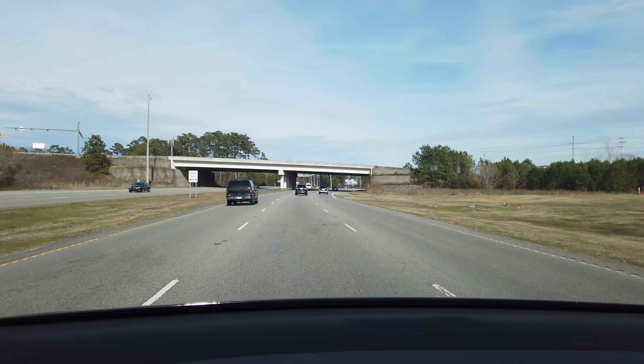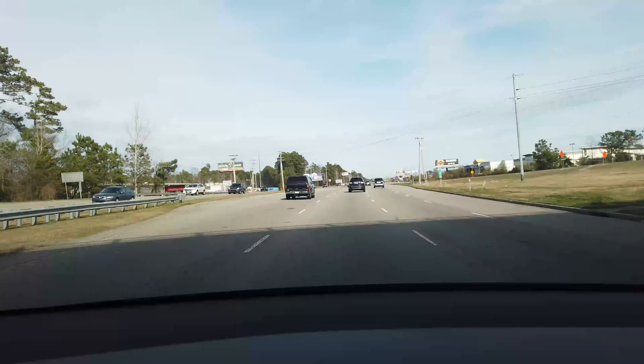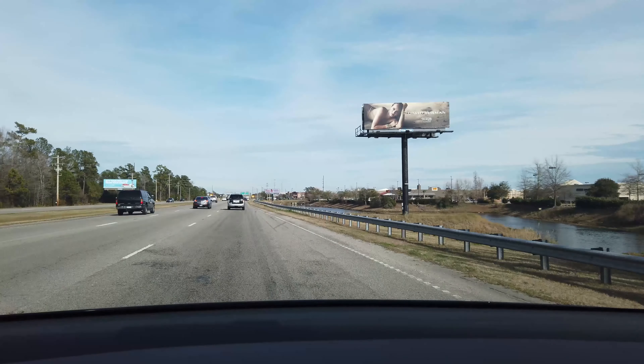We're on our way into the Myrtle Beach supercharger — it's at the mall. It's called the Coastal Grand Myrtle Beach Mall.